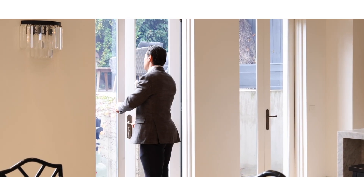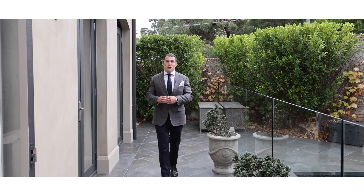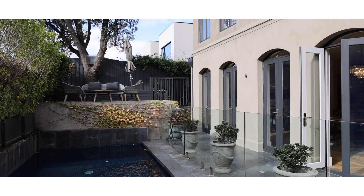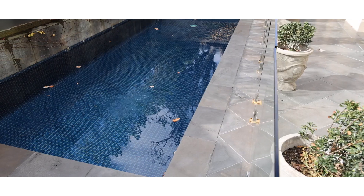There you go, ladies and gentlemen. I'm looking forward to seeing you at one of our open for inspections — a property that you'll need to spend a little bit of extra time to see all these beautiful features, especially this great outdoor swimming pool. On behalf of myself, Matthew Pillios, I look forward to seeing you soon.